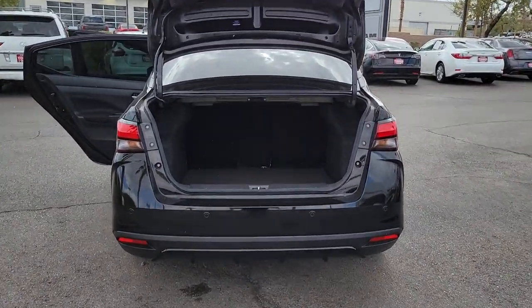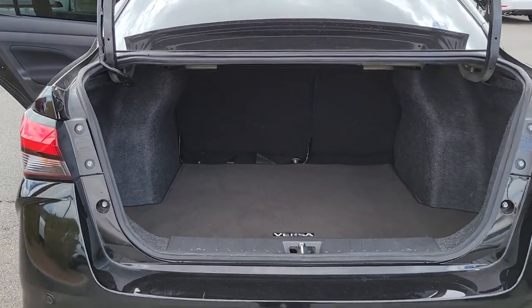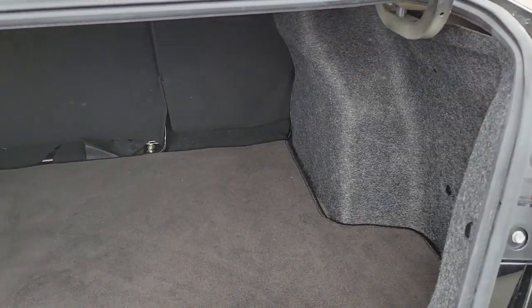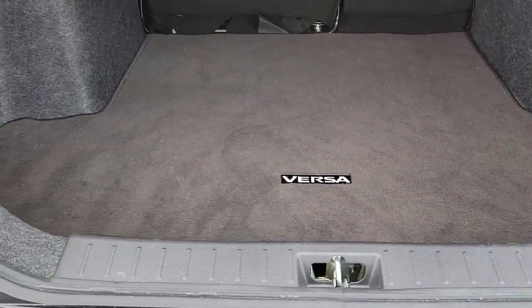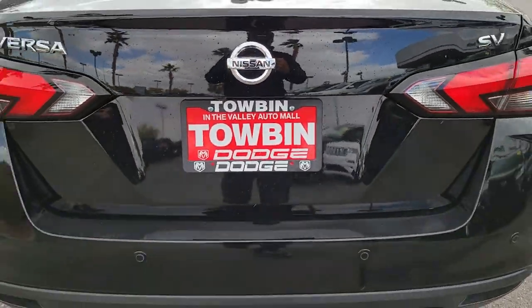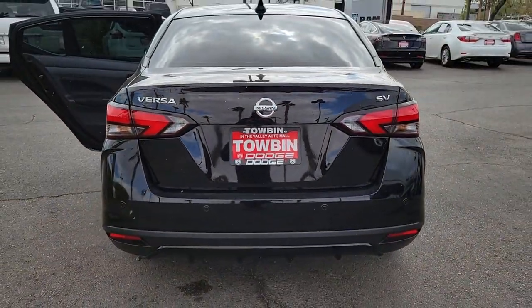These are just some of the great options this vehicle comes with: floor mats, engine immobilizer. Who knew you could have so many upscale features in an efficient compact sedan? See for yourself when you take this well-appointed Versa out for a test drive. Our professional staff looks forward to giving you excellent service.